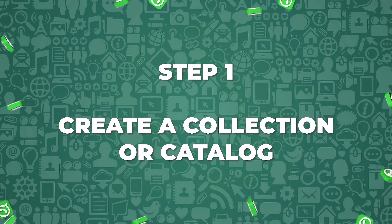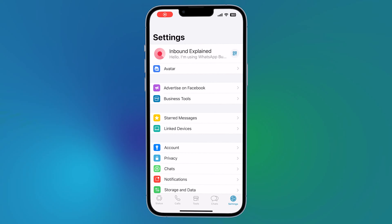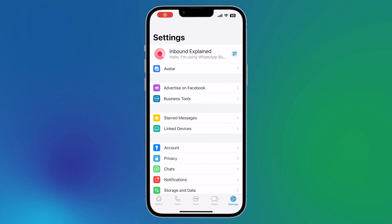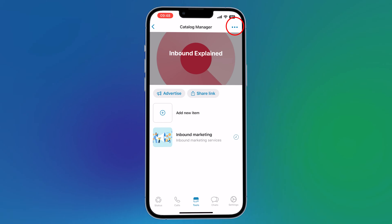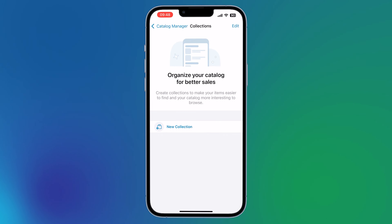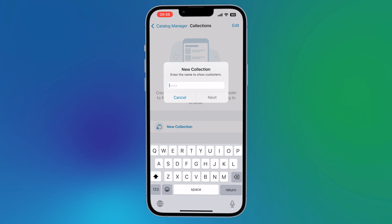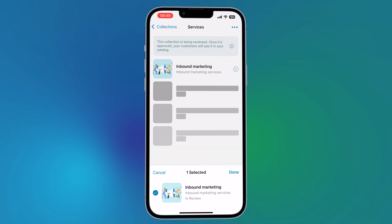If you're interested but don't know how to do it, don't worry. We're going to see how you can create your store in WhatsApp step by step. Step 1: Create a collection or a catalog. First of all, open WhatsApp Business, click on the menu icon, and then the catalog option will appear. Click on Add a new collection and choose a name for it. Select the items from the catalog that you're going to include in that collection and click on the green tick icon. Before the collection is published, WhatsApp will check that everything is correct within 24 hours.